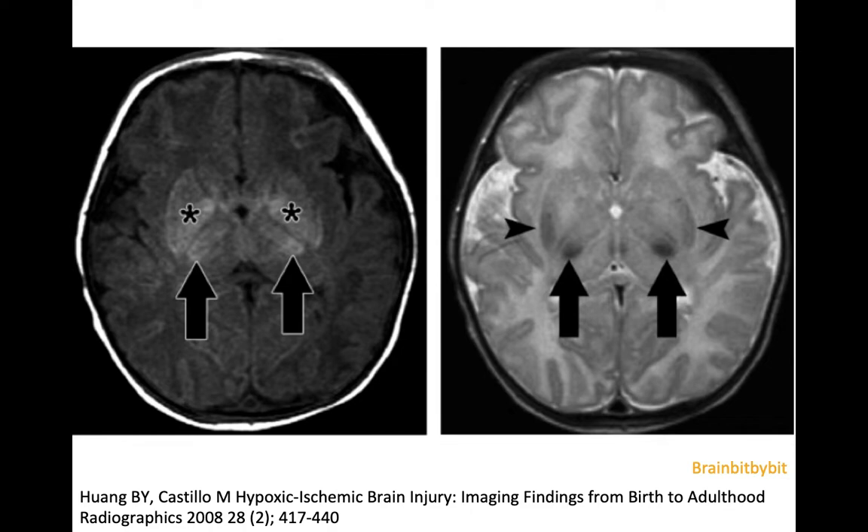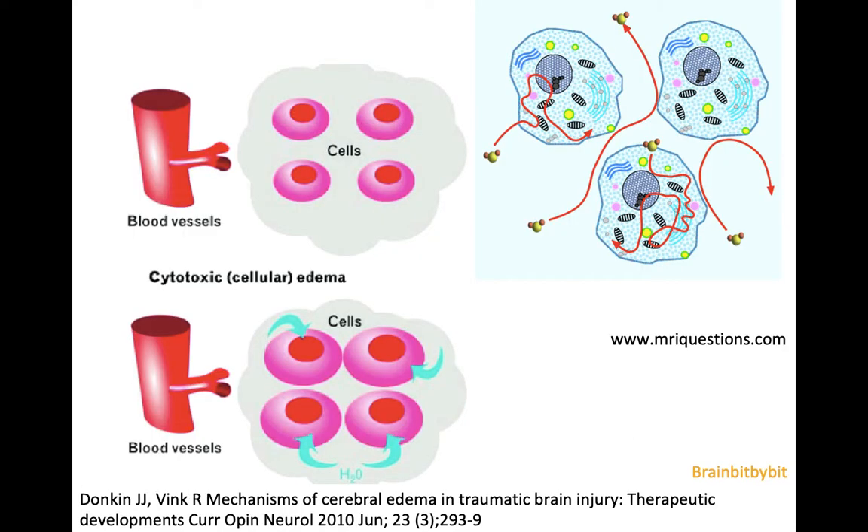An MRI technique that makes it much easier to detect ischemia in adults and in neonates is diffusion-weighted imaging. There are many good educational videos explaining the physics of MRI, so I will only explain what is important to know about diffusion-weighted imaging to understand the image itself.